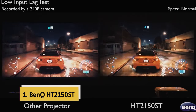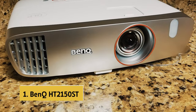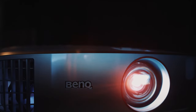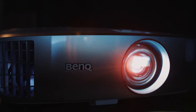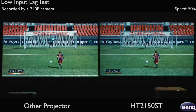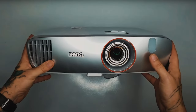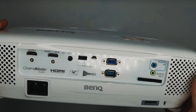And finally, the number one on our list is the BenQ HT 2150ST. The BenQ HT 2150ST is a game changer when it comes to home entertainment. With unparalleled picture quality featuring native 1080p full HD resolution, 2200 ANSI lumens brightness, and a 15,000 to 1 contrast ratio, this projector delivers stunningly rich colors and crisp details that truly elevate your movie and gaming experience.